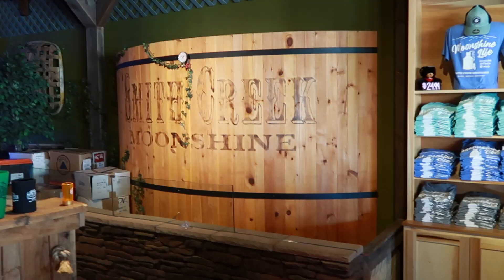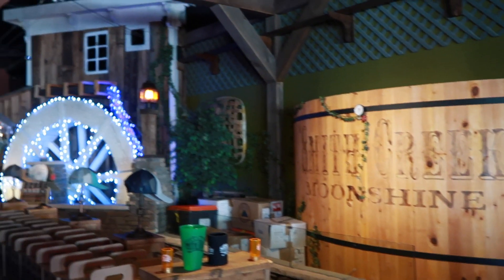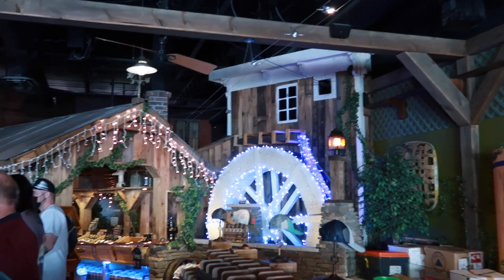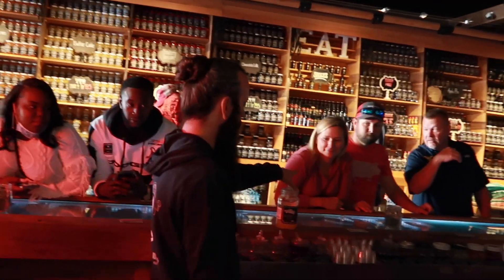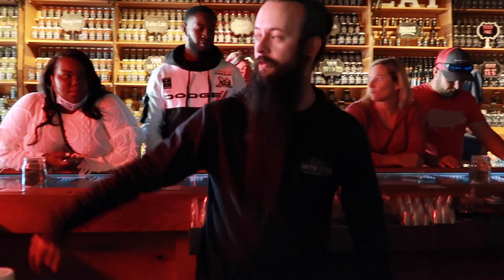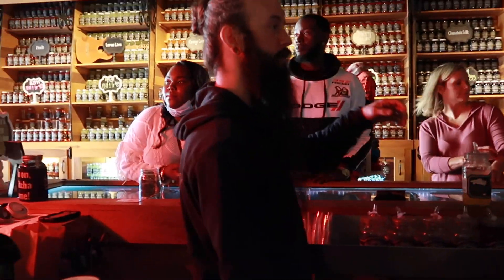I'm being called to do the tasting! It is really cute in here — we had no idea this place was even here in the Tanger Outlets. We're excited to drink some moonshine. Who knew this was here, and it's a free tasting too! The bartender says to take a look at the chalkboard — he's got eight different options of moonshine for us.